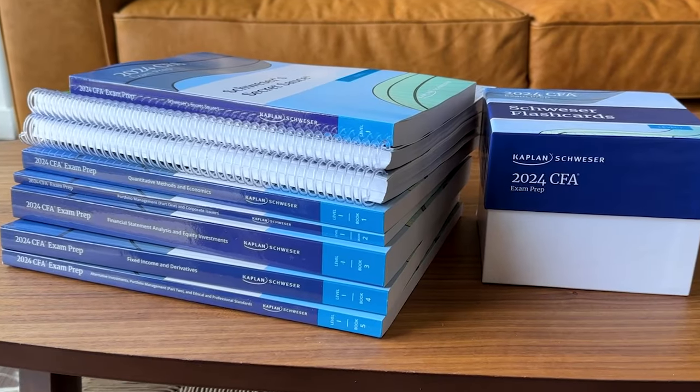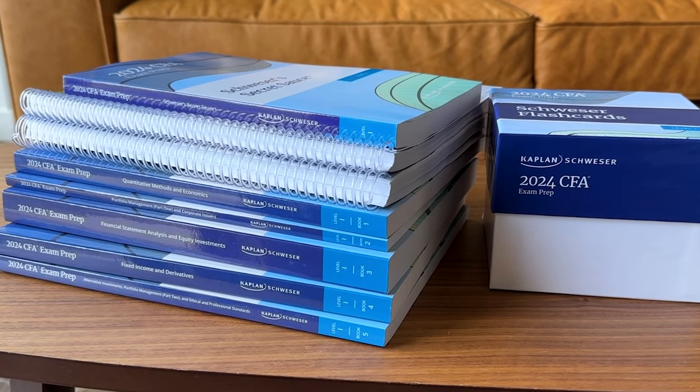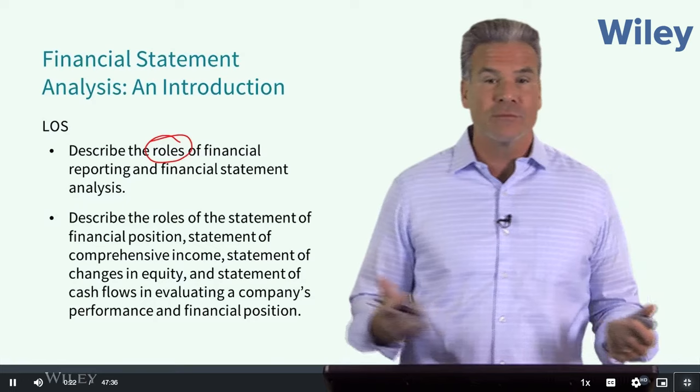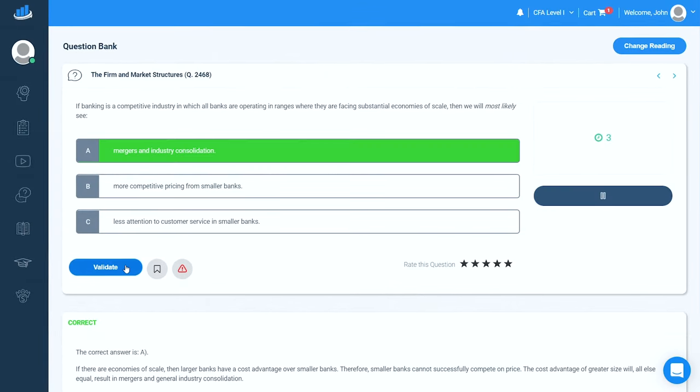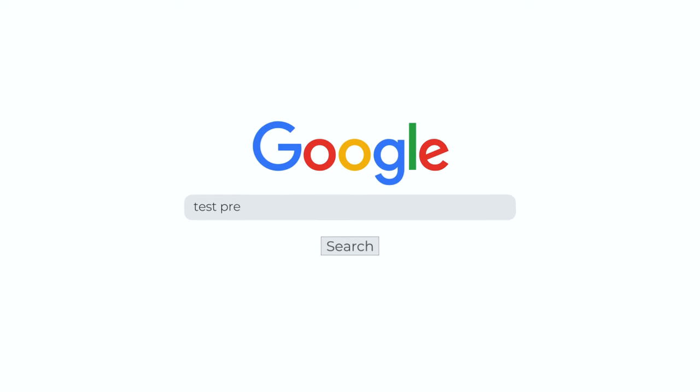Hey everyone, John here from testprepinsight.com, and today I'm going to be breaking down our list of the best CFA prep programs on the market. We've purchased, reviewed, and graded out a bunch of different prep courses and CFA study materials, and today I'm going to rank them for you and explain who each might be best for. We also have a full written guide on our website — the quickest way to find it is to Google 'Test Prep Insight best CFA prep courses.'